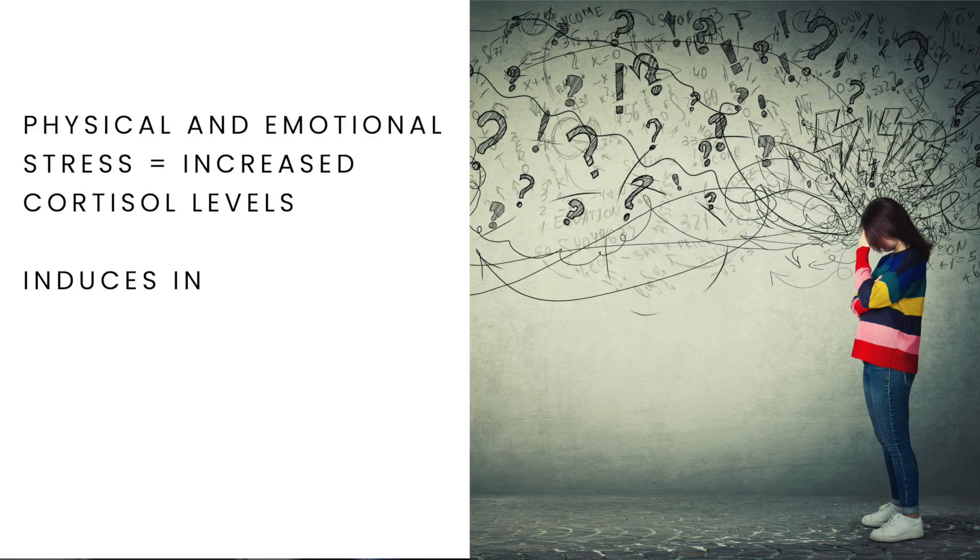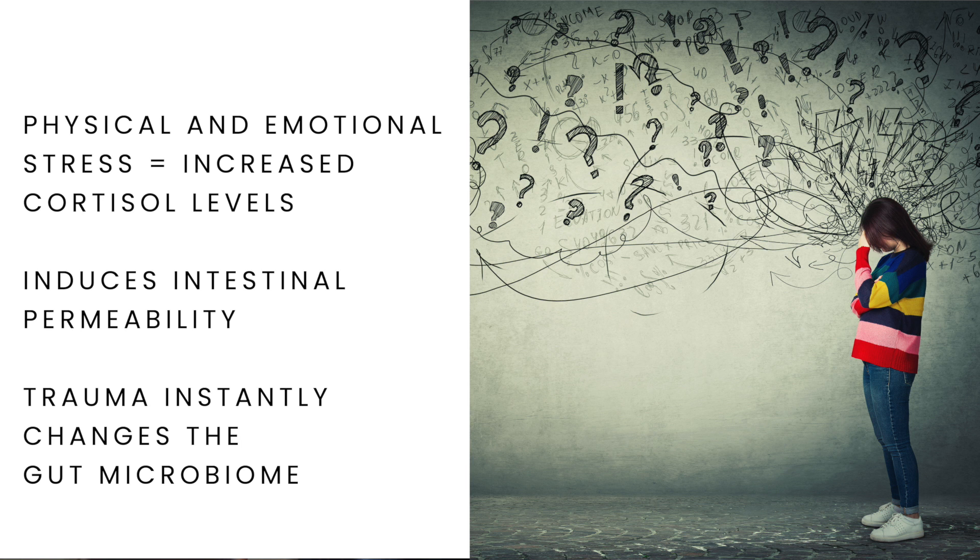Stress is a major cause — it's been well researched that both physical and emotional stress causing increased cortisol levels can induce intestinal permeability. Additionally, traumatic events or incidences in our lives have actually proven to alter our microbiome pretty much instantaneously.